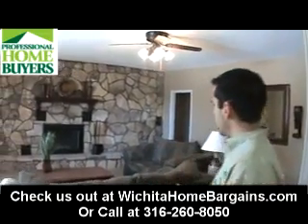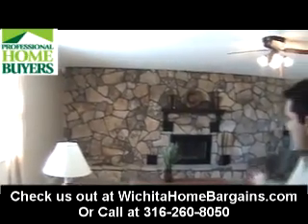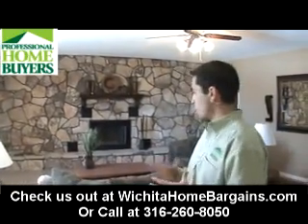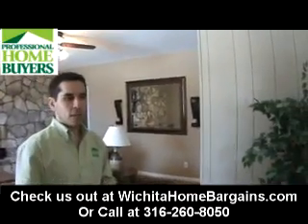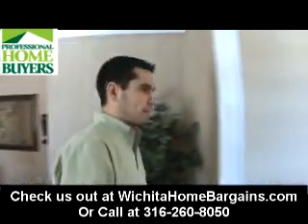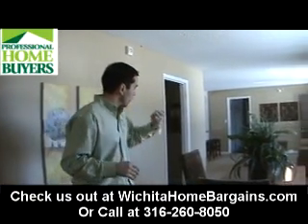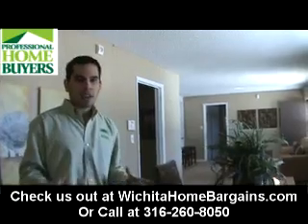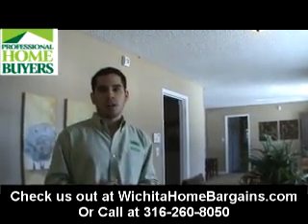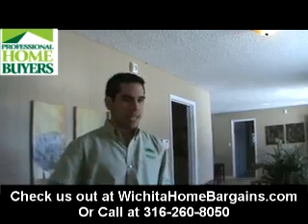We've completely redone the house — new carpet, new paint, great room. Can you imagine your family being in this room during the holidays or during entertaining? If you look over there, we've got a couple different dining areas. We've got separate living quarters for the master bedroom and a nice open kitchen. You're not going to find a house like this anywhere in Wichita under $80,000 with this amount of square footage, this amount of character.